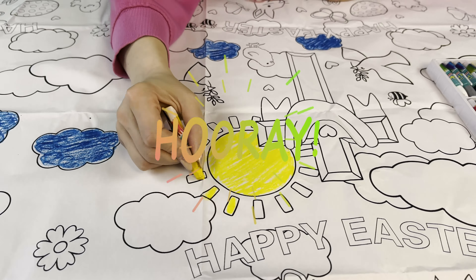It's beautiful! Wow! There's another sun in here. Now I'm going to use pink.